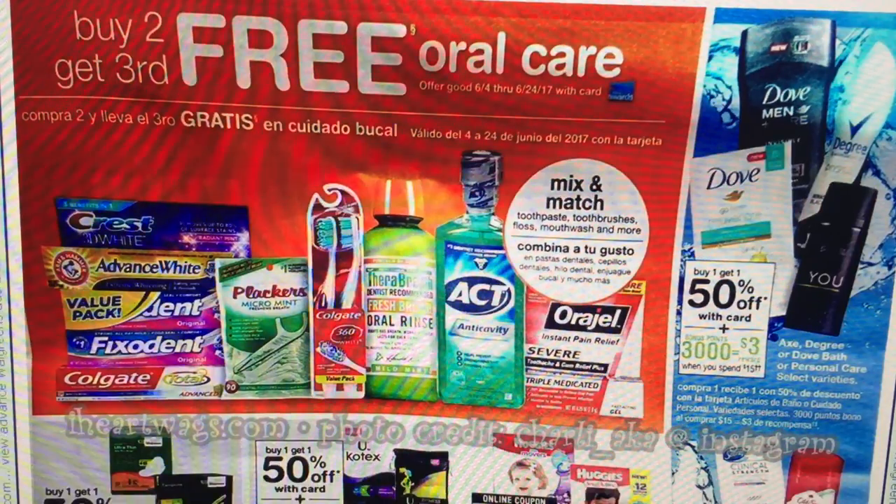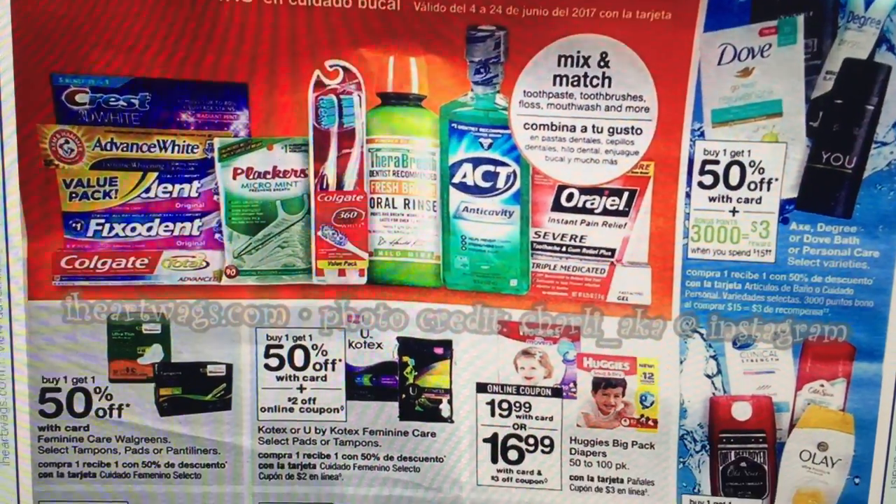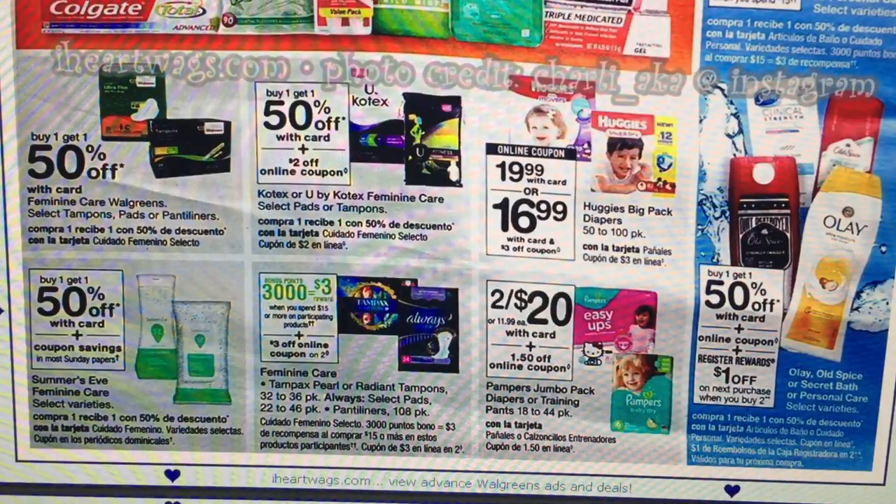Oral care products are buy two, get the third free. As you can see, there are not too many and there are no sale prices, so nothing really exciting there.